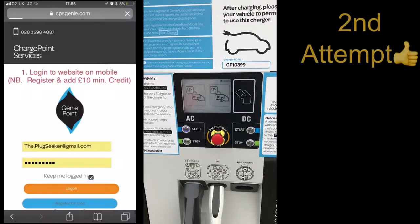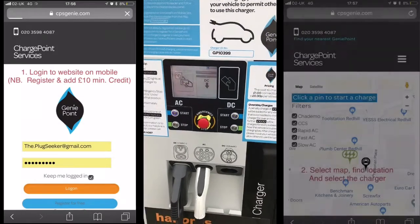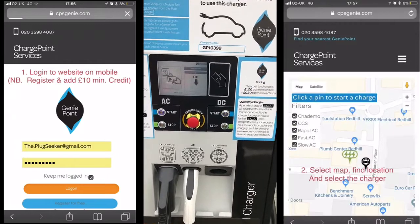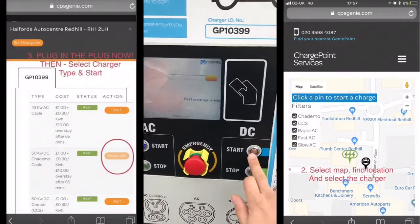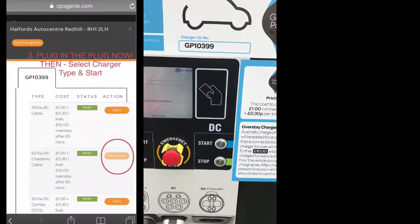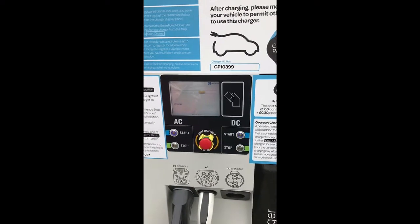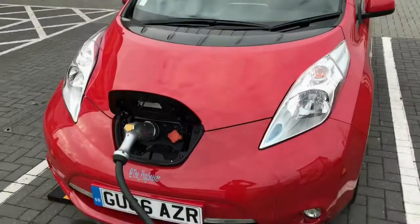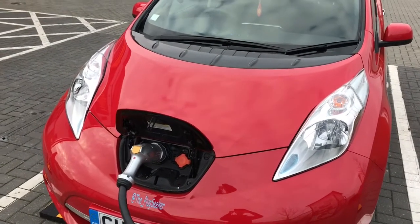So this time I connected the CHAdeMO cable first and then I selected the app. It looks like it's saying start, so I'm going to say yes, start. All performing checks — it's making a sound with the car. It sounds like it started. And there we have it — it's charging nicely. That wasn't too hard.